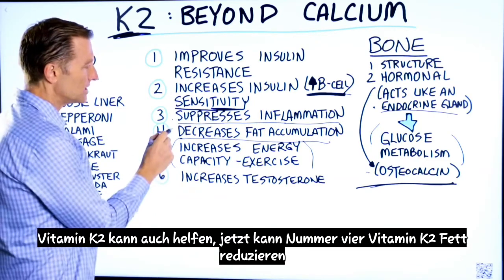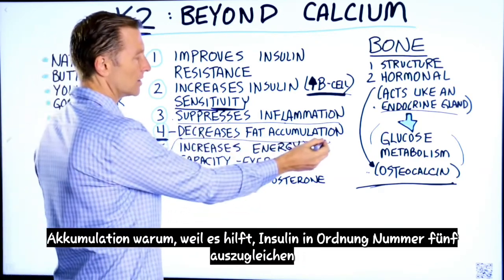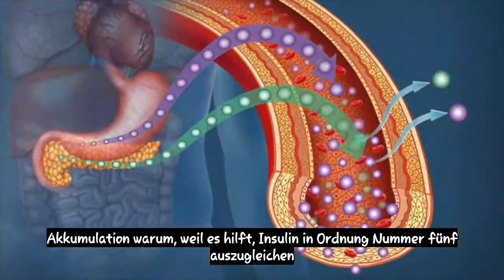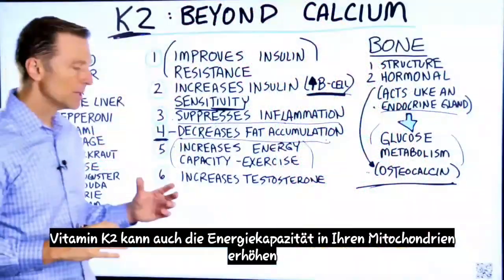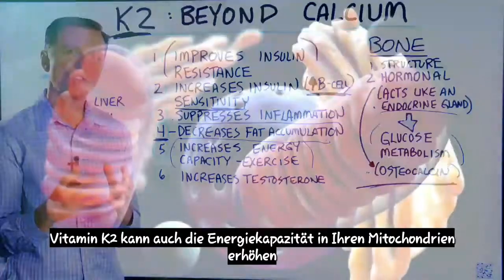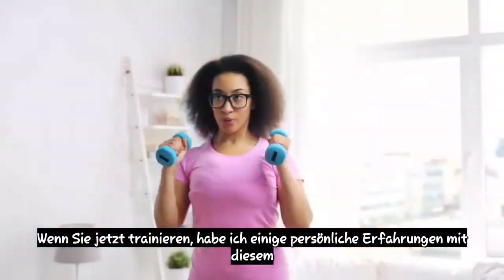Number four, vitamin K2 can decrease fat accumulation, because it helps to balance insulin. Number five, vitamin K2 can also increase the capacity of energy in your mitochondria when you exercise.